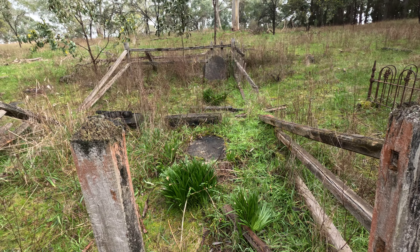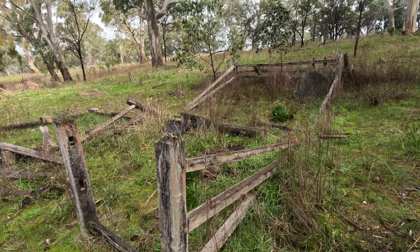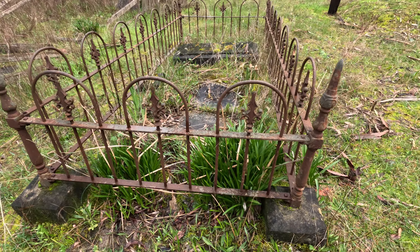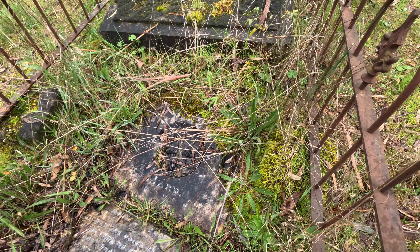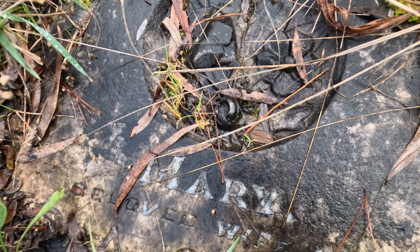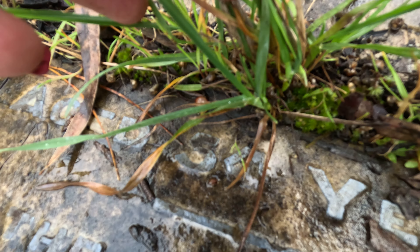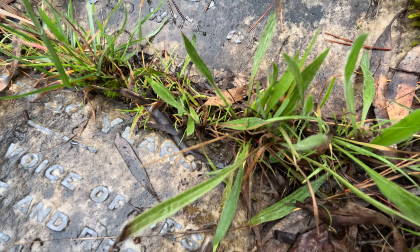It would be awesome to come out here and get this all fixed up, but it's so remote and I doubt anybody's interested. It's a lot of time, effort and money, isn't it. Look at this - who's this for? Mary, the beloved wife of somebody, and she was aged - how old is she? Is that 30 or 54 years?